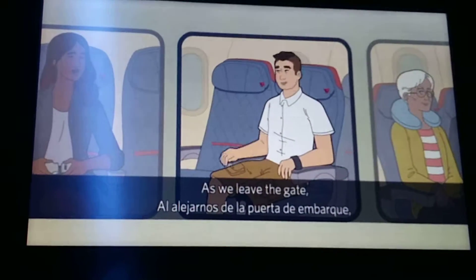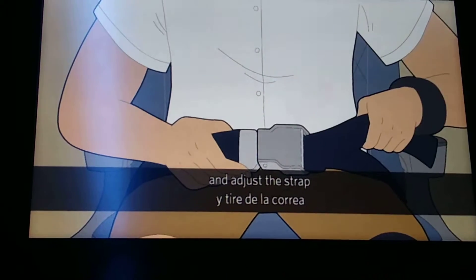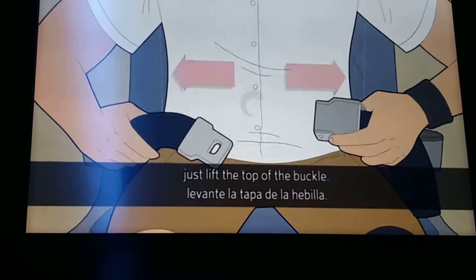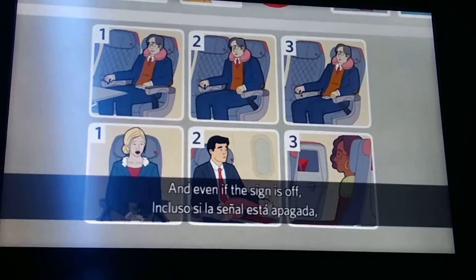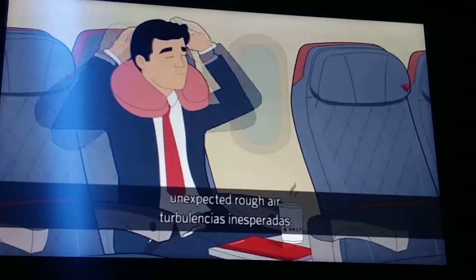As we leave the gate, make sure your seatbelt is fastened. To fasten, insert the metal tip into the buckle and adjust the strap so it's low and tight across your lap. To release the belt, just lift the top of the buckle. Please remain seated with your seatbelt securely fastened any time the seatbelt sign is on. And even if the sign is off, please keep your seatbelt fastened in case we experience unexpected rough air.